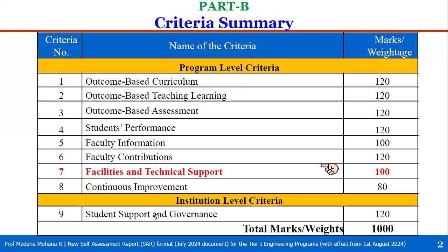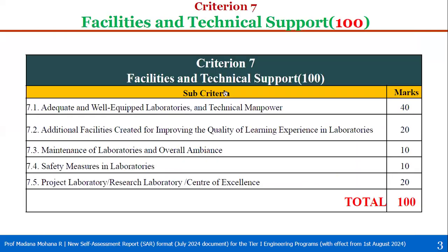Now let us see criterion 7, facilities and technical support. It is divided into five sub-criteria. The first sub-criterion 7.1 is adequate and well-equipped laboratories and technical manpower, with weight 40. Then 7.2 is additional facilities created for improving the quality of learning experience in laboratories, with weight 20.